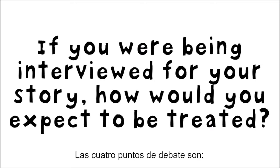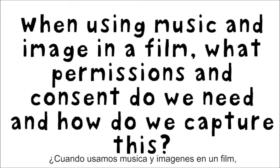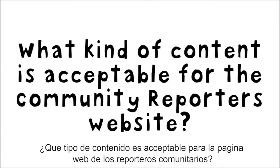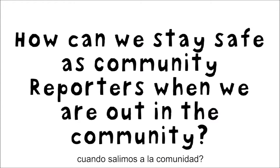The four discussion points are: If you were being interviewed for your story, how would you expect to be treated? When using music and image in a film, what permissions and consent do we need and how do we capture this? What kind of content is acceptable for the community reporter's website? How can we stay safe as community reporters when we're out in the community?